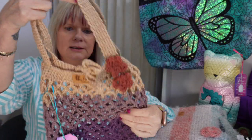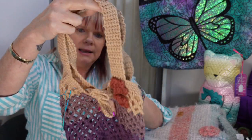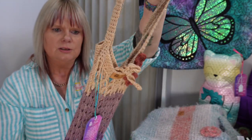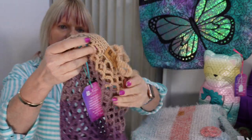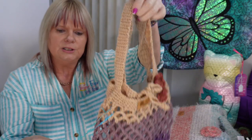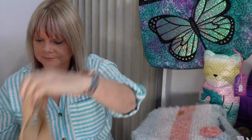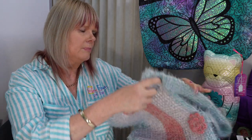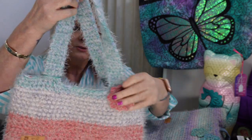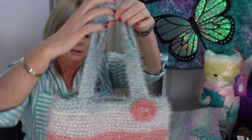This one here is another mesh type market bag made with a lightweight yarn. They stretch out to the shape of whatever you might put in them. This particular one is $15.